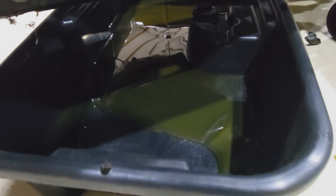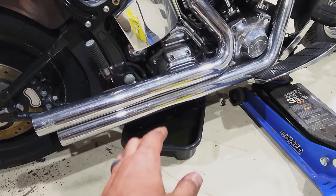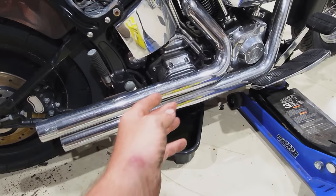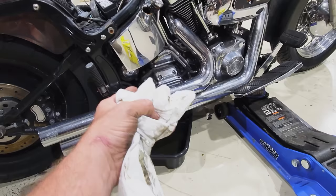I use gear oil in the gearbox — that is not engine oil. A lot of people will run 20W-50 in all three: engine, transmission, primary. You can do that, especially if it's a synthetic. I've always been a fan of gear oil in the transmission because they seem to shift smoother — at least it feels that way in my opinion.